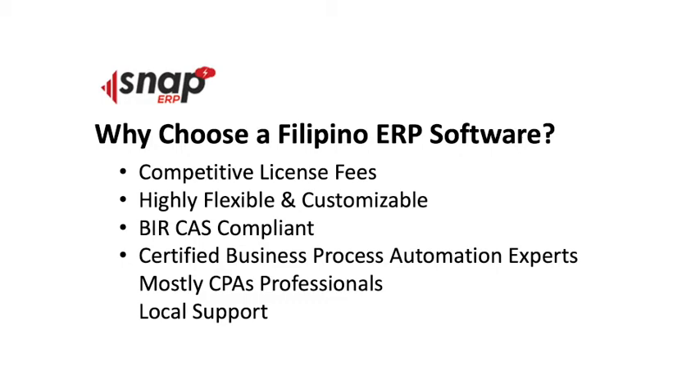Since this is Filipino-made, we are obviously compliant with the BIR computerized accounting system. If you are an entrepreneur who wishes to have automated generation of your BIR reports, then Filipino ERP software can really support this requirement. One of the most important factors in helping you implement your ERP software is that we have certified business process automation experts who are CPA professionals — the ideal professionals for implementing ERP and financial accounting software.